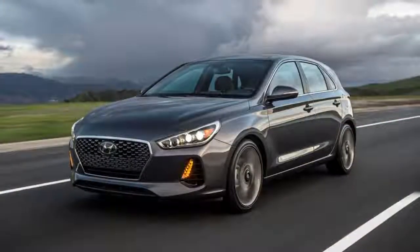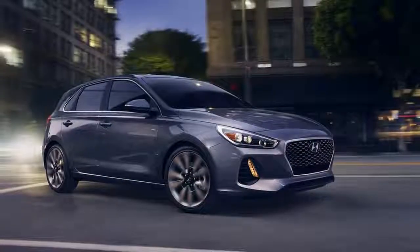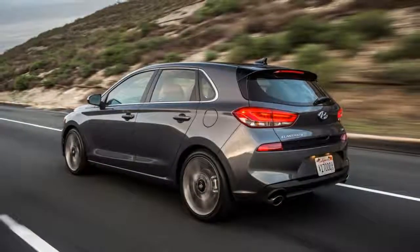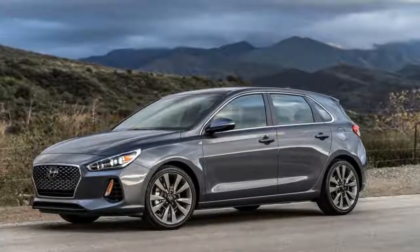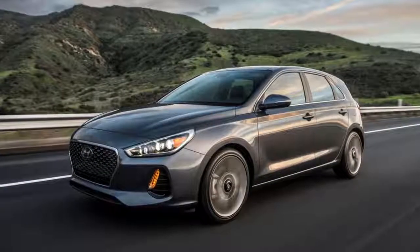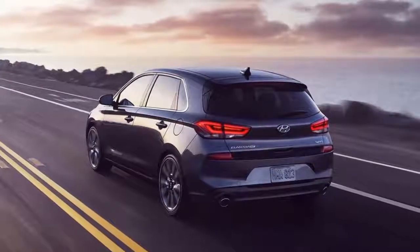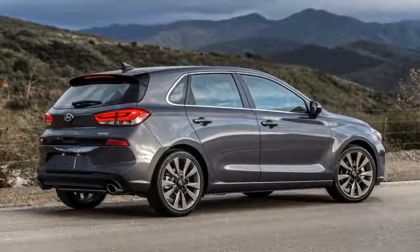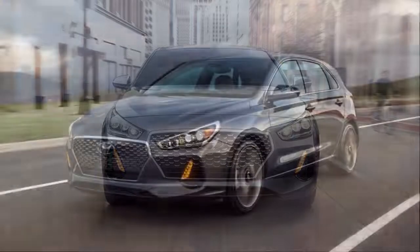Michigan roads are known for being flat, straight, and pockmarked. Thankfully, Hyundai managed to find some decent pavement just outside of Ann Arbor. The Elantra GT Sport uses McPherson struts with twin-tube shocks up front, with a multi-link independent suspension with mono-tube shocks out back. The standard Elantra GT uses a torsion beam out back, so the difference is noticeable. The ride is on the comfortable side of sporty — the car dealt with rough pavement well, though these were the best Michigan conditions we could have hoped for.